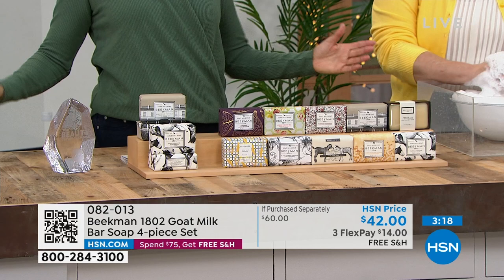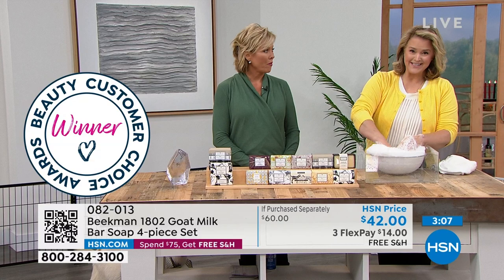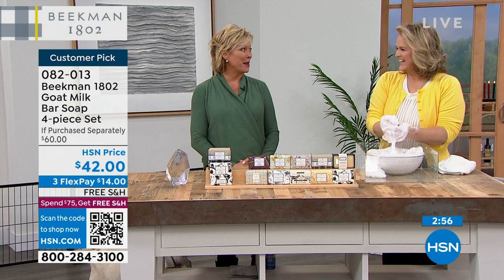This is a great time to reintroduce ourselves. My name is Allison — I work with Dr. Brent and Josh Kilmore Purcell at Beekman 1802. And I'm Callie North Hagen. Beekman 1802 is a brand founded by a doctor and a New York Times bestselling author on a small farm in upstate New York.